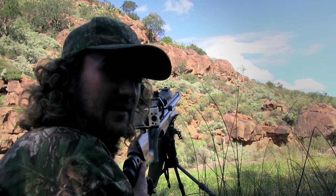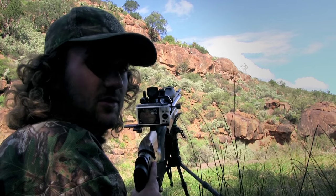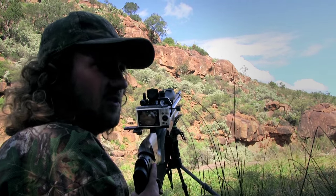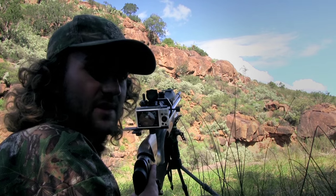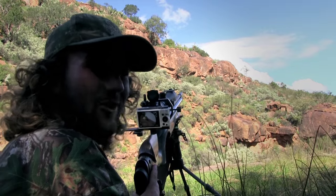But that's why I enjoy hunting like this — even when you miss a few times, you learn. Each shot, each miss, you learn what you have to do to get your shots right. So it's a great learning experience and it's a lot of fun. Can't go wrong.